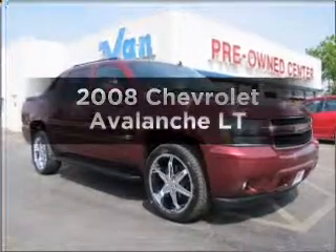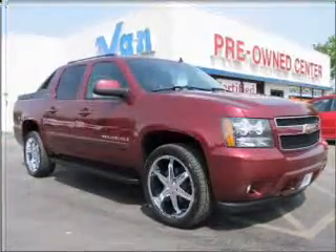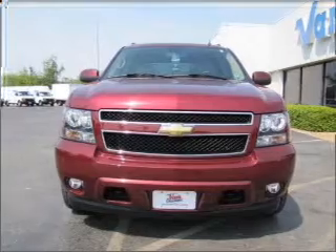Get noticed in this 2008 Chevrolet Avalanche. If you're looking for a first-rate auto, this one could be yours today.